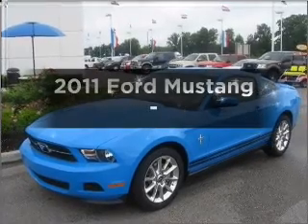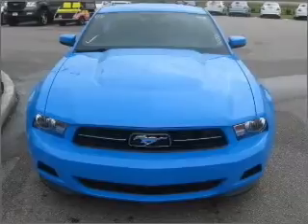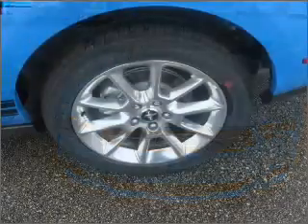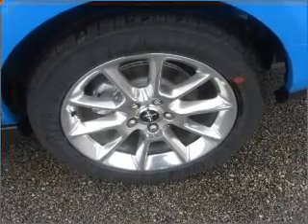Check out this 2011 Ford Mustang. Find everything you want in a ride under one roof with this vehicle. With a reliable engine that responds smoothly to its automatic transmission. Call today to schedule a test drive.